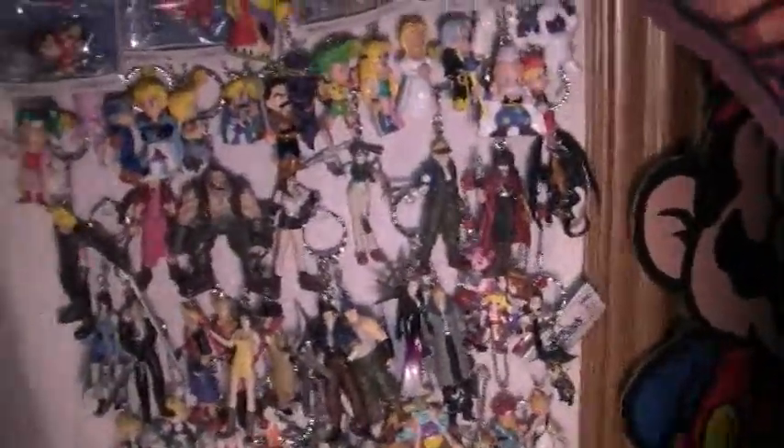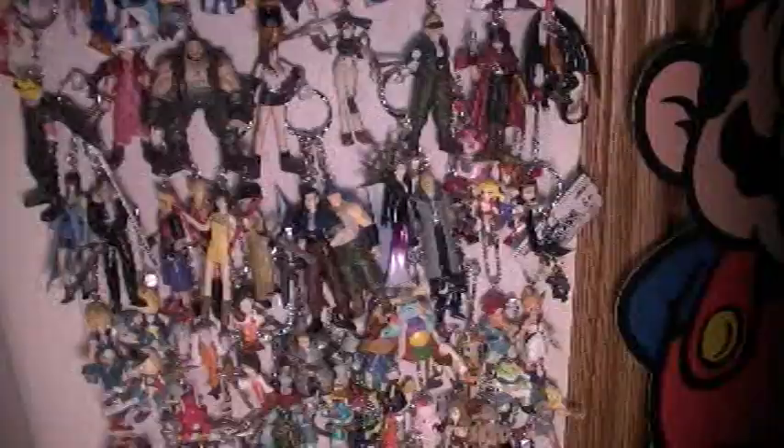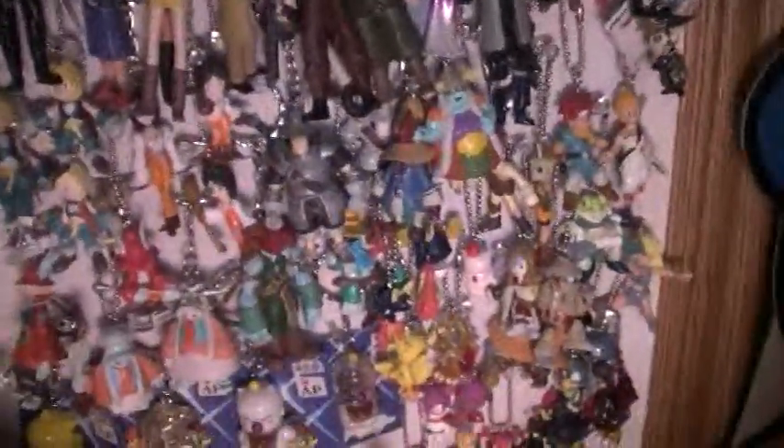Then we go to Final Fantasy 7 keychains — some of these are very detailed, some aren't. The Final Fantasy 8 set is very well detailed and the Final Fantasy 9 set is very well detailed as well. Love that Steiner figure right there. I also have Chrono Trigger right here, and some Chrono Cross.